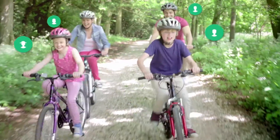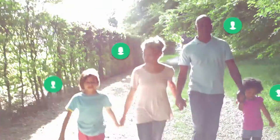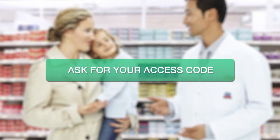Already signed up? Go to your health record to share your file or add the files of your family members. Still not signed up for the health record? Ask your pharmacist to supply you with an access code to register in just a couple of clicks.